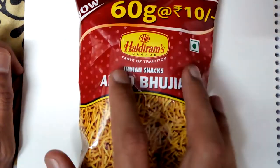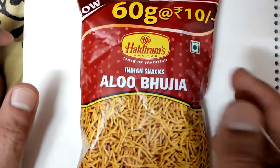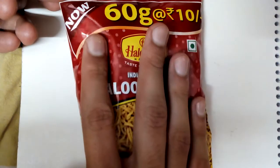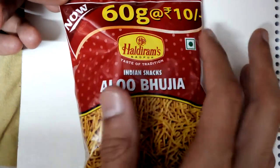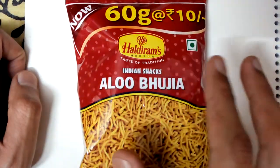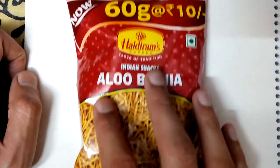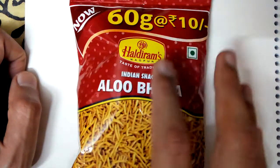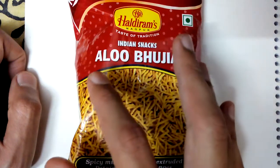Today I've got Haldiram's Aloo Bhujia. I bought this packet in South India and they are offering 60 grams at rupees 10. They have highlighted this on the packaging, so maybe they are giving some extra amount, and it's a 10 rupee packet of Aloo Bhujia.